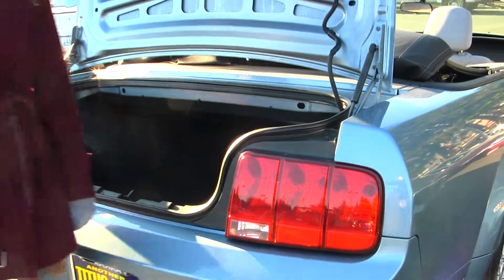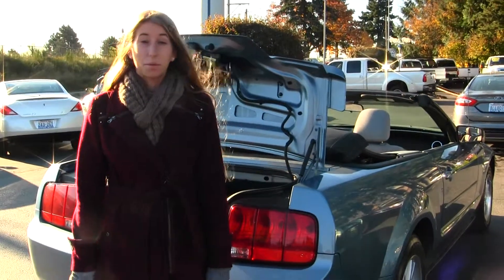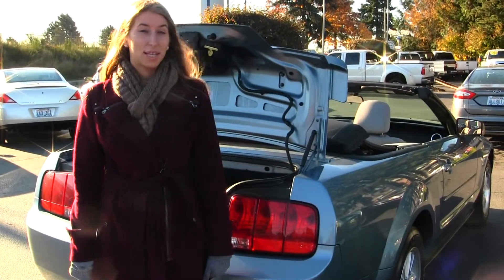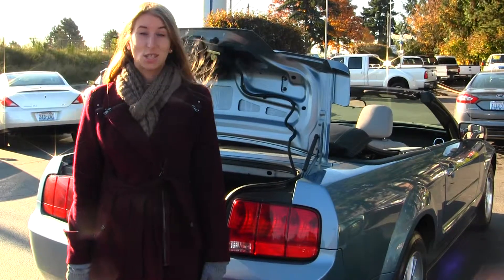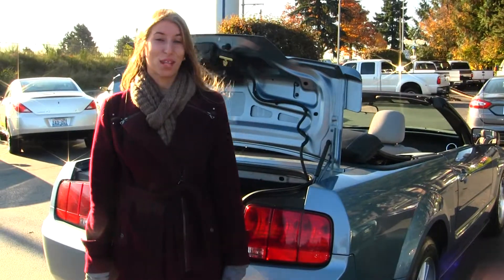All of our inventory at Titusville goes through an extensive service and safety inspection. They are beautifully detailed, so you can purchase with confidence. Give us a call today to set up a test drive with one of our professional sales representatives at 253-475-415. Thank you for coming in on our virtual tour.